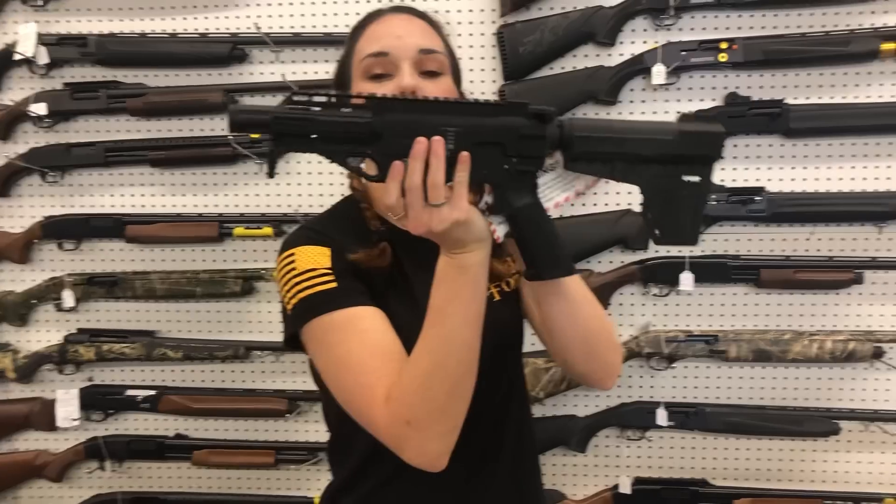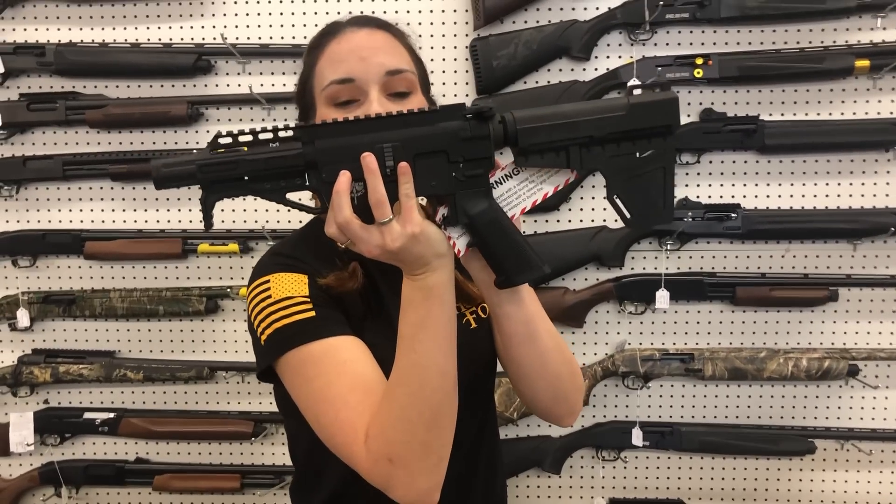Freedom Ordnance FX9. They do run the Glock magazine y'all, with a little bitty 4.5 inch barrel. $635.